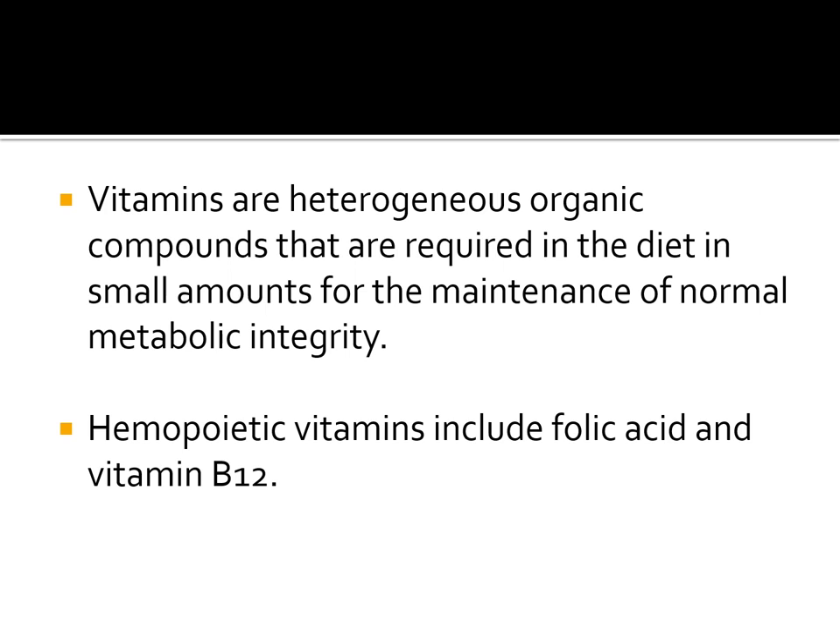The two vitamins we are going to discuss today are folic acid and vitamin B12. Both these vitamins are water-soluble vitamins and they act as coenzymes in our body, helping different enzymes in catalyzing different biochemical reactions, which we will discuss in detail.